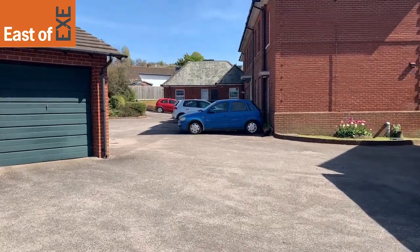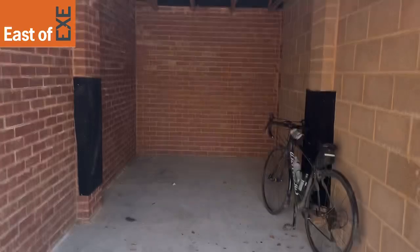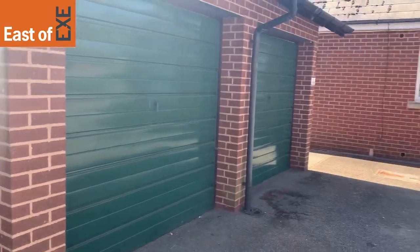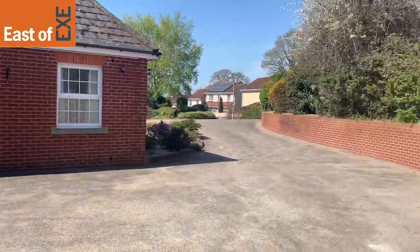And lastly, just to show you the garage. The property comes with a single garage, perfect for storage. If you have any questions or queries on the property, do feel free to contact us.